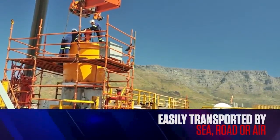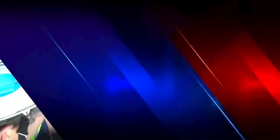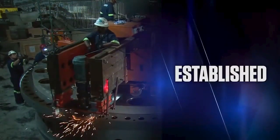The equipment is easily transported by sea, road, or air, with the SLM division's team of specialist technicians able to deploy and implement the technology within a day of arrival on-site.